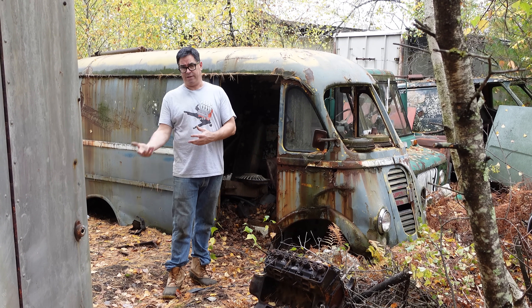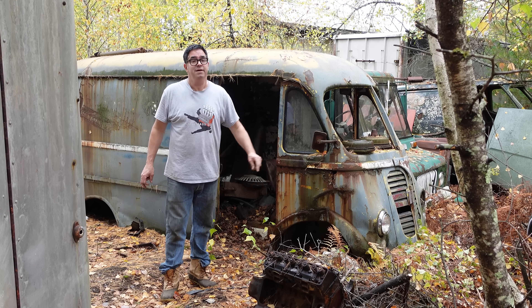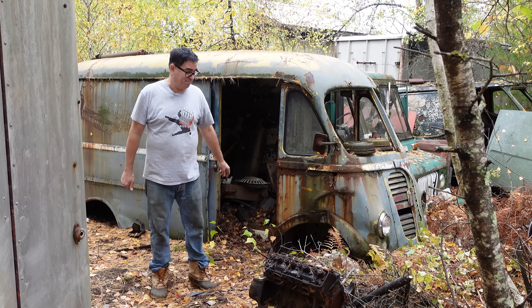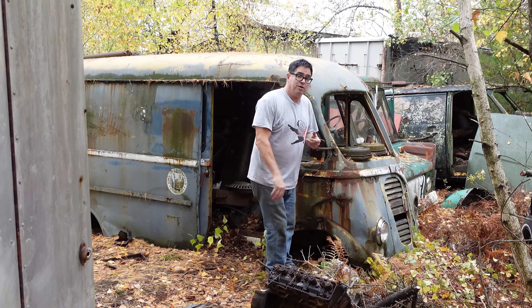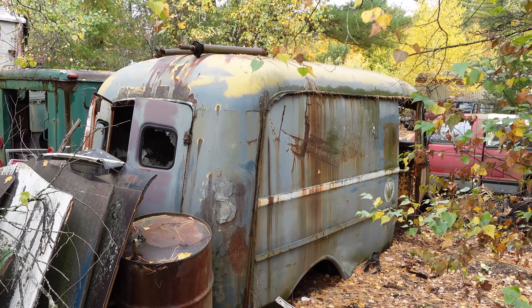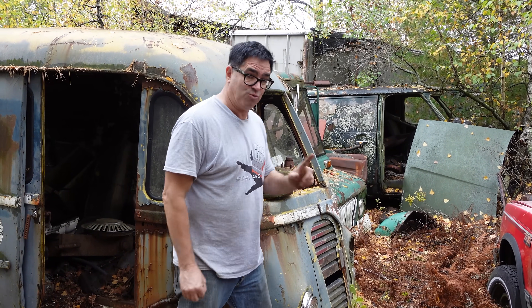The term Metro van has been used generically to describe delivery vans like this one, but this really is a Metro van. Let's look at the design of this thing. Raymond Loewy, who classically designed the Coca-Cola bottle and the Studebaker Avanti, also did these Metro vans — the first gens for Studebaker in 1938 — and they were built through 1963.